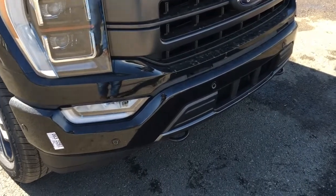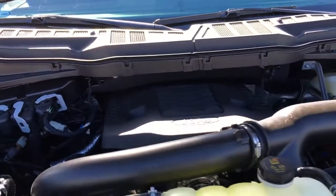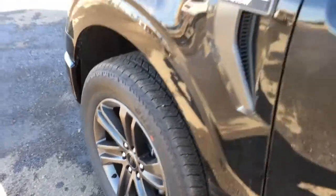This Lariat features remote start and navigation. It's got fog lights, front tow hooks, and a block heater. A 3.5-liter V-16 Kapusa engine, 10-speed select shift automatic transmission, and 20-inch wheels wrapped in hand-cooped skins.